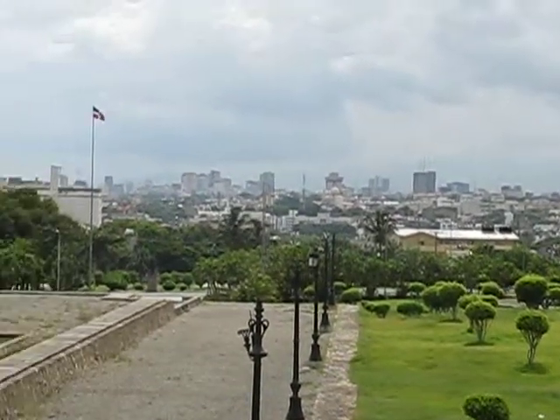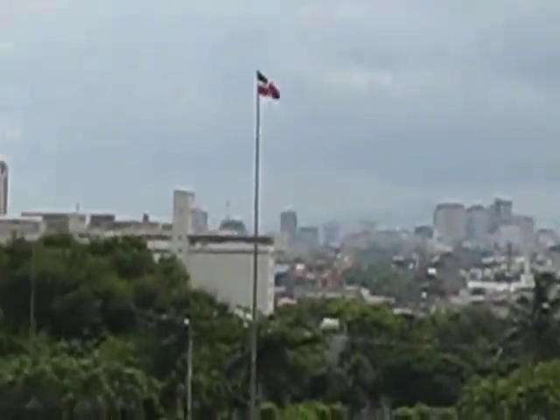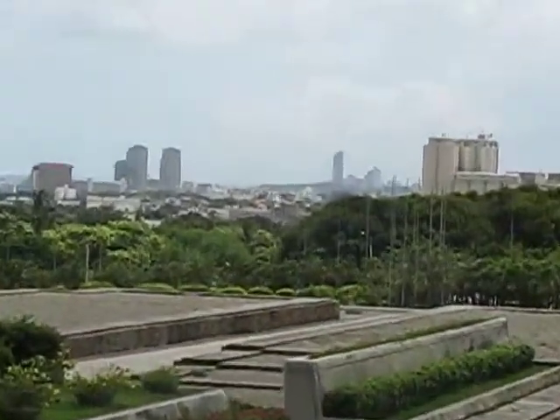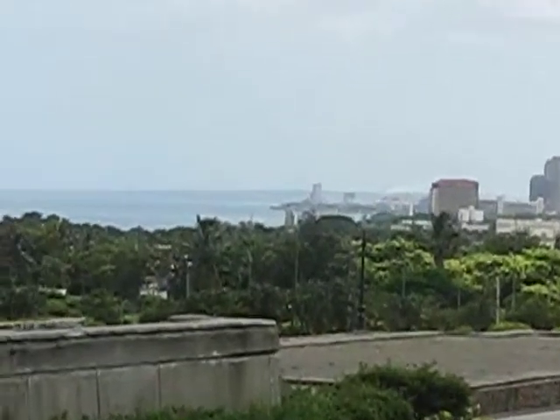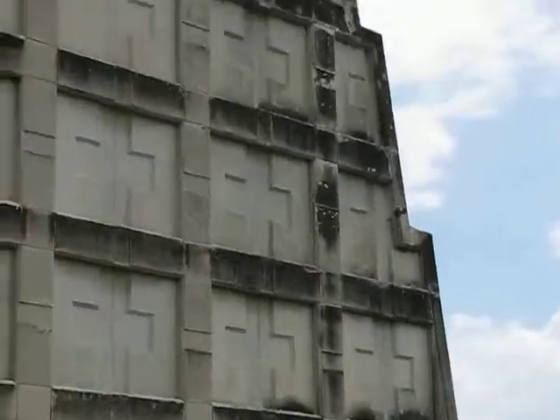It's definitely a very nice view here — you can see the Dominican flag there, and we've got the Malecón. You can see the Caribbean Sea there, and then back to the Monument.